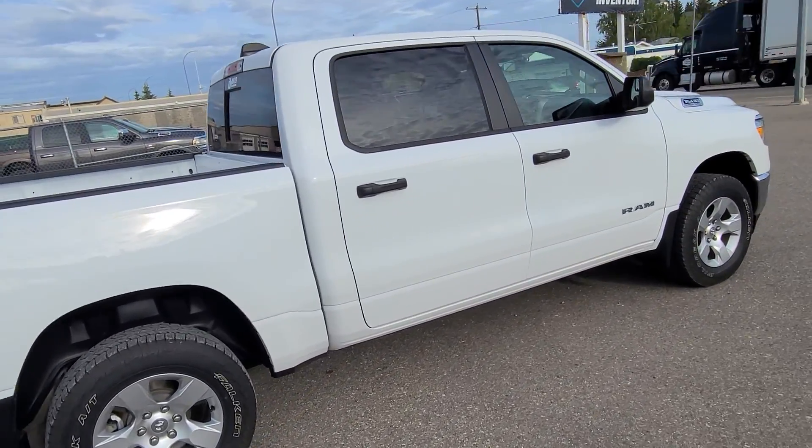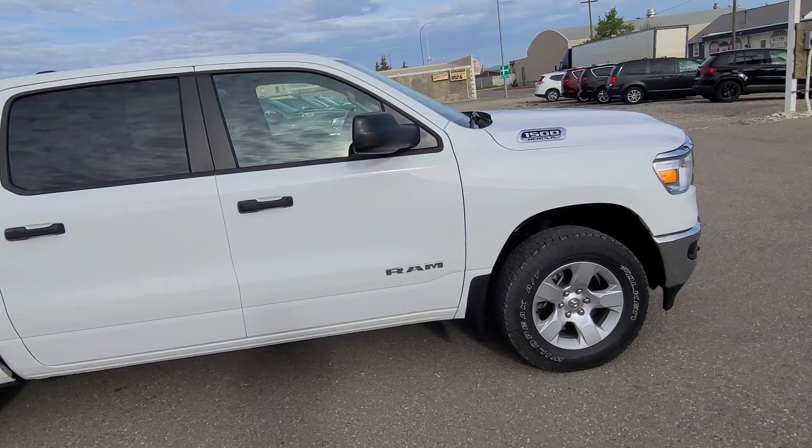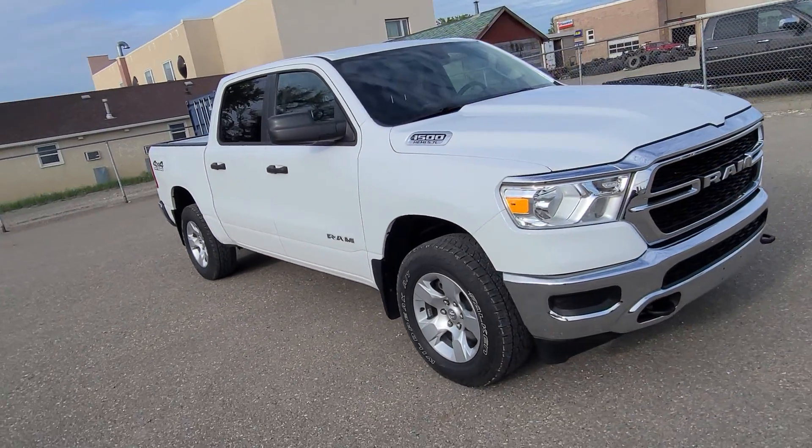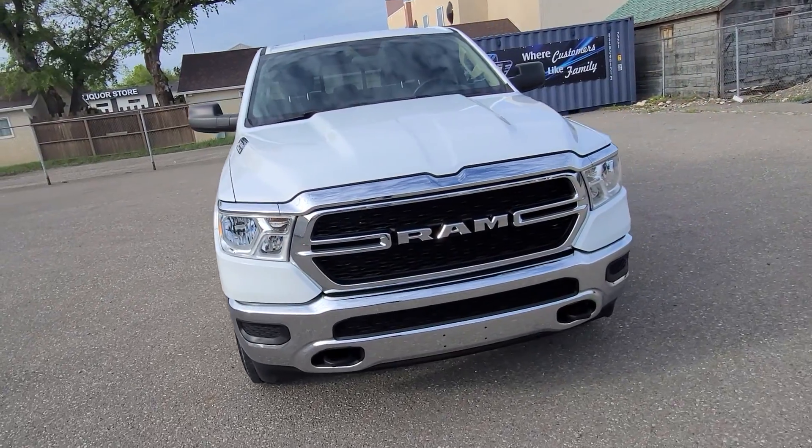4x4 off-road package, skid plate package, 5.7 litre Hemi, remote start, Bluetooth, backup camera, satellite radio — the perfect work truck.